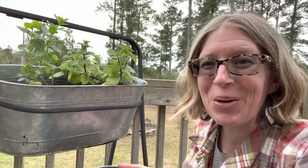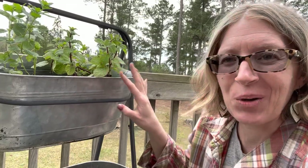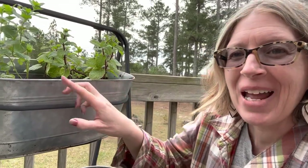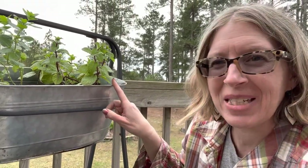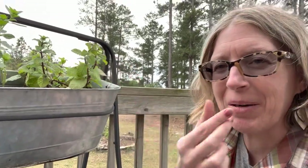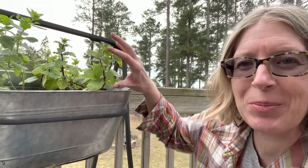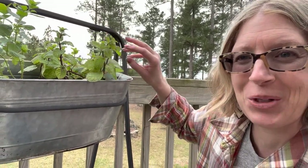I've got the herb garden planted and this is going to be the cocktail garden. I've got two varieties of mint — this one is a spearmint and this one is a mojito mint. Oh my goodness, I wish you could smell this, it smells so good. This is going to be perfect for making some Moscow mules.